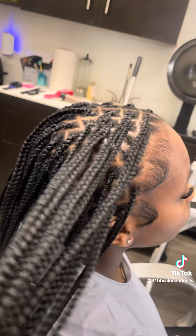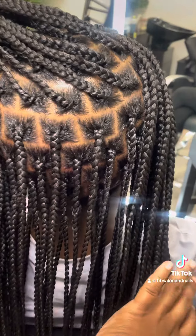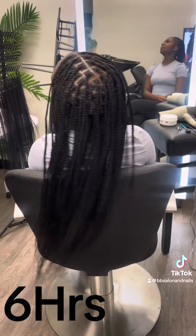So in total, with parting and separating, everything took a total of six hours.